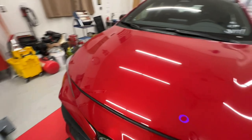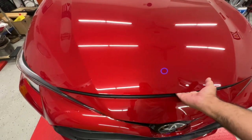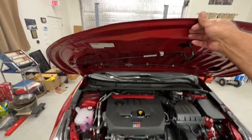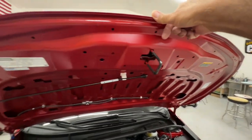Here's something that probably quite a few people knew, or maybe you didn't: the GR Corolla comes with an aluminum hood. Yep, aluminum.